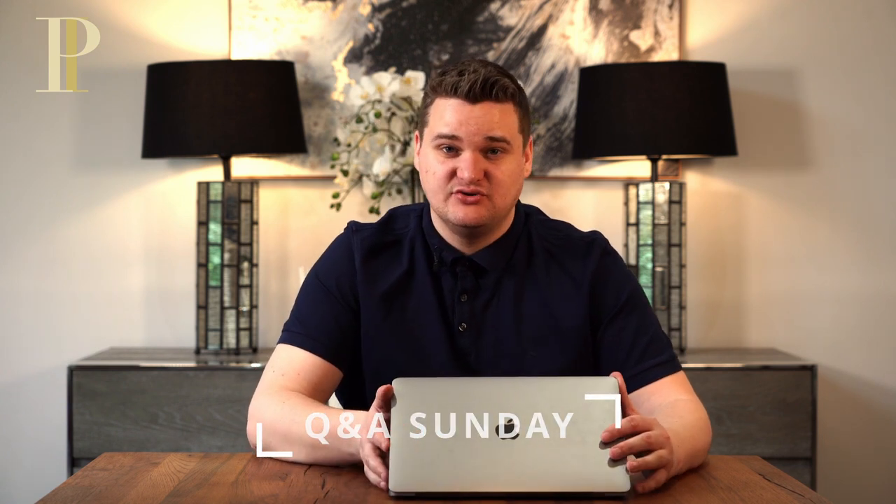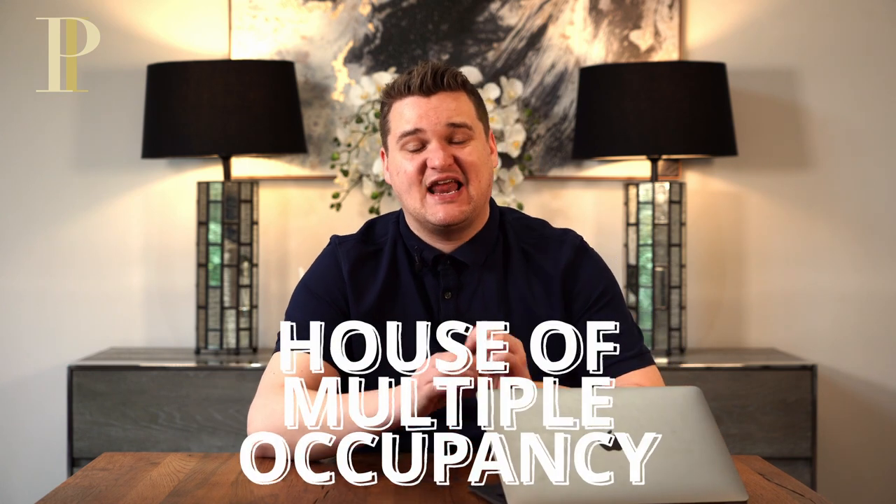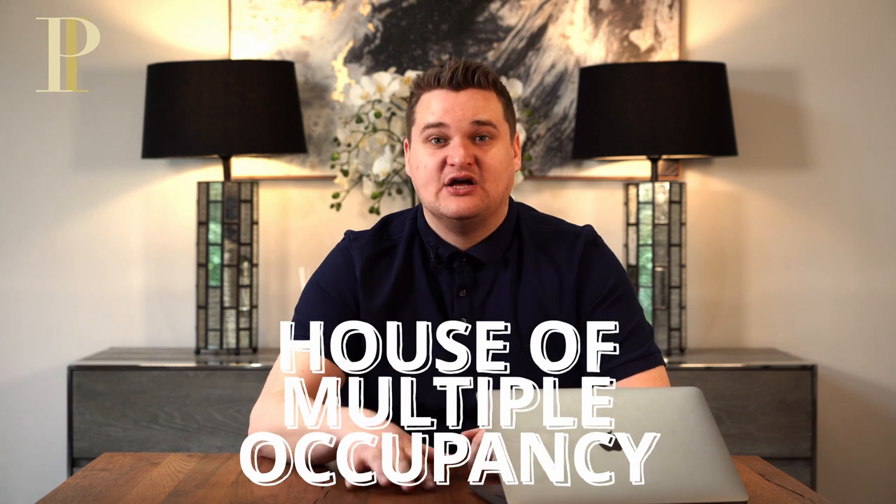Hey everybody, welcome back to my channel. My name is Samuel Leeds and in this video, I'm going to be answering all of your questions around property investment. There's quite a lot of questions last week around HMOs. A HMO is a house of multiple occupancy — an absolutely incredible way to rent a property out on a room by room basis and receive two or three times as much rental income.